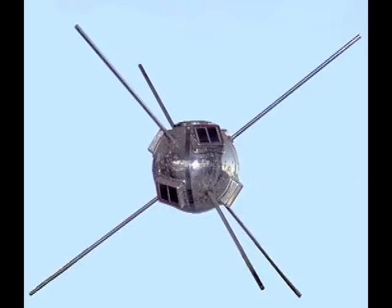The answer to today's trivia question: the oldest man-made object still in orbit is the Vanguard-1 satellite, which was launched in 1958. It was also the first satellite to be powered by solar cells. Earlier satellites had relied on batteries, so they did not last very long.